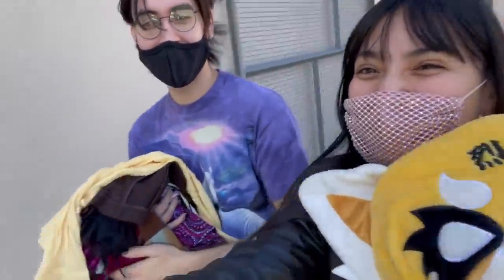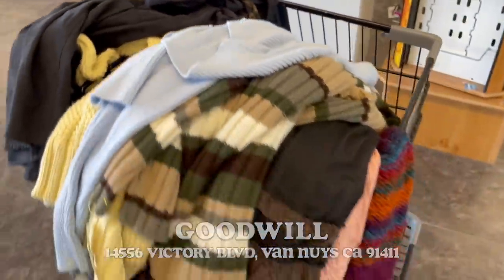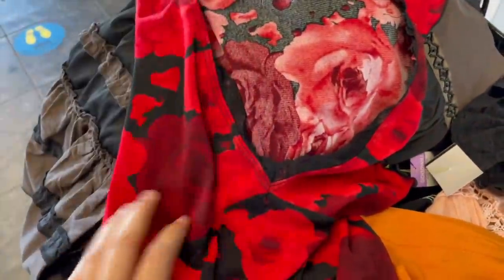Thrift store number two is done, we got all our little gems. So we're off to thrift store number three. This place is pretty small so we just went through the store real quick. Look at these colors — we have some pastel blue, some yellow, and I love the stripy little turtleneck. You guys, the amount of tiered skirts we came across — look at this cute little floral top with the lace trim.